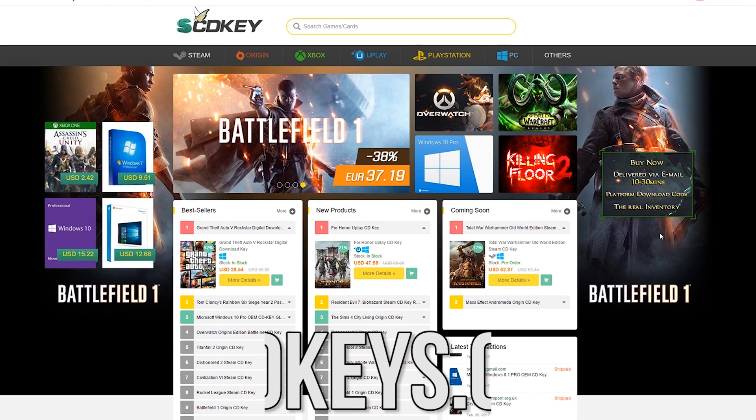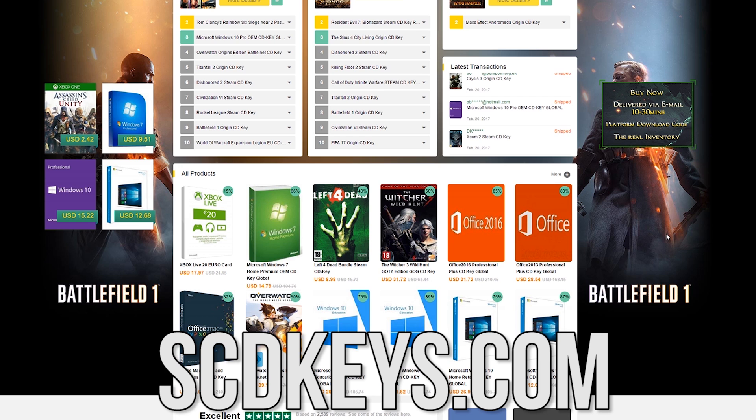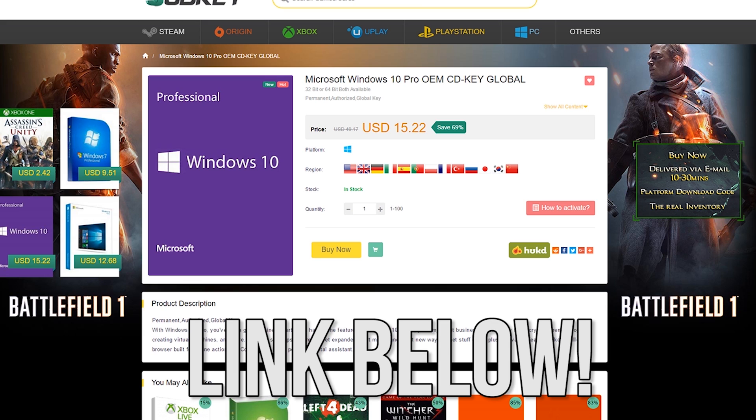This video is sponsored by scdkeys.com where you can get Steam, Origin, and other game keys at a great discount. They also offer Windows 10 keys for a fraction of the cost for your brand new gaming PC. Click the link in the description to learn more.